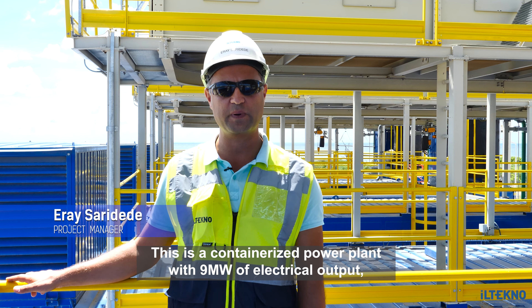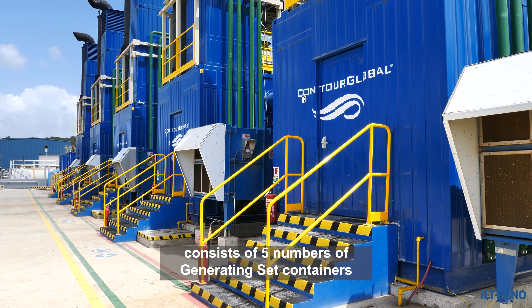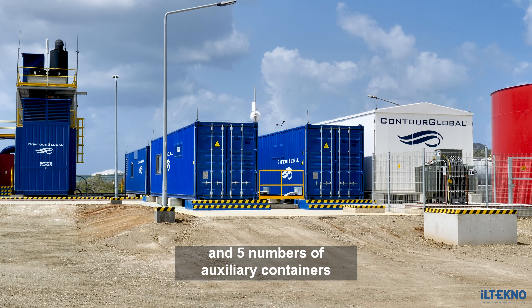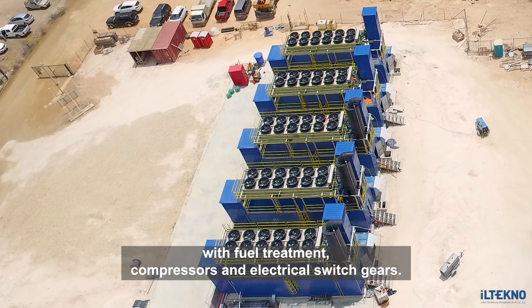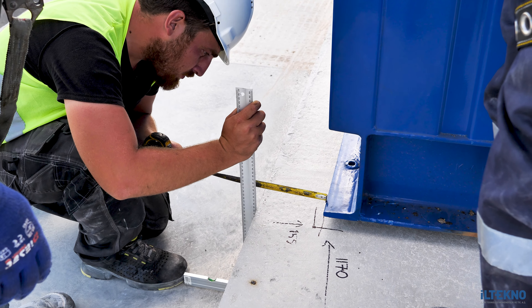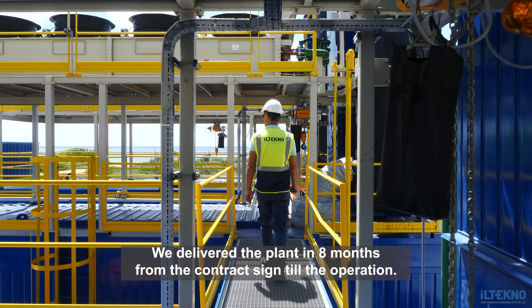This is a containerized power plant with 9 megawatt of electrical output. It consists of five generating sets and five auxiliary containers with fuel treatment, compressors, and electrical switch gears. We delivered the plant in eight months from the contract signed till operation.